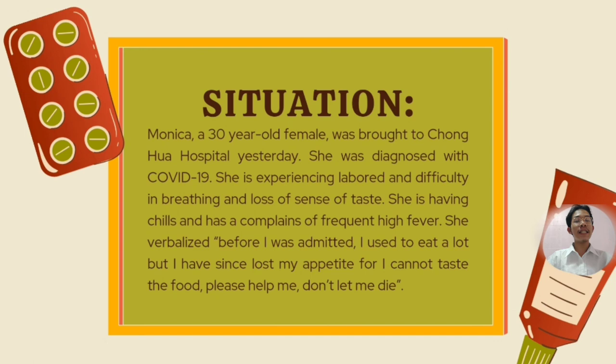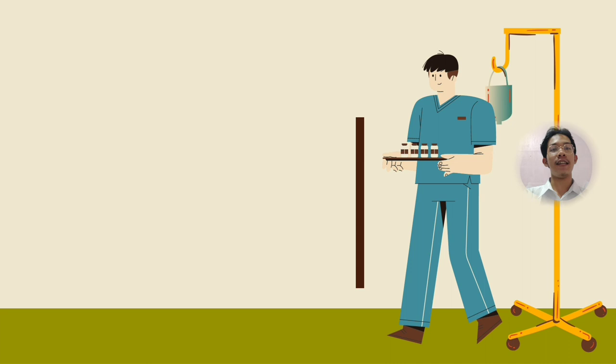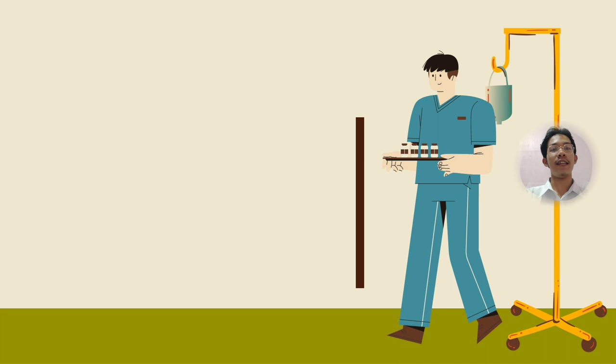Data gathering is one technique to identify the client's stressors. The nurse will develop perceptions during this process and pinpoint the patient's concerns. Monica was identified as having COVID-19, proving that she had the virus's signs and symptoms. The nurse concluded that the COVID-19 threat was Monica's primary stressor after conducting a thorough study. Nursing Diagnosis: Monica's main stressor is the fact that she has COVID-19 symptoms, which have an impact on her eating habits and way of life. Nursing Goals: Monica's recovery from COVID-19 is the anticipated result.